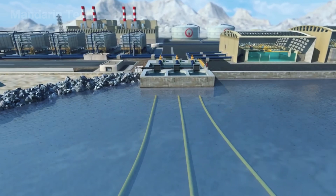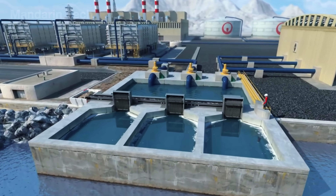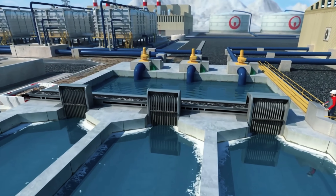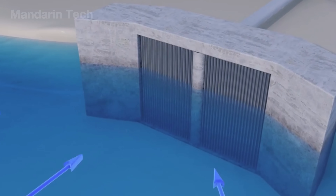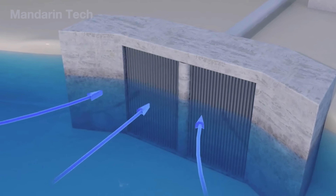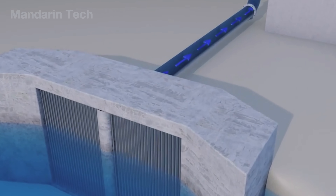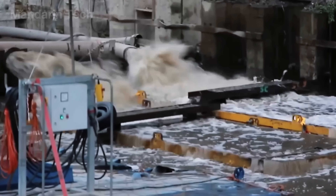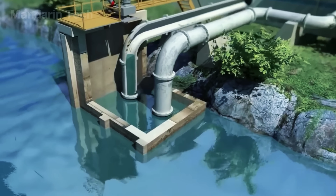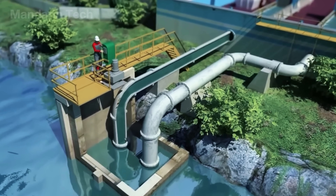The desalination process begins by drawing seawater through pipelines that lead straight into open intake screens. The water is pulled from a few hundred meters offshore, where barriers and intake filters catch large floating debris and prevent marine life from entering. A 63-centimeter pipe can pull in up to 15 million liters per day — more than 10,000 liters per minute. At the intake point, powerful pumps push the seawater toward the plant.